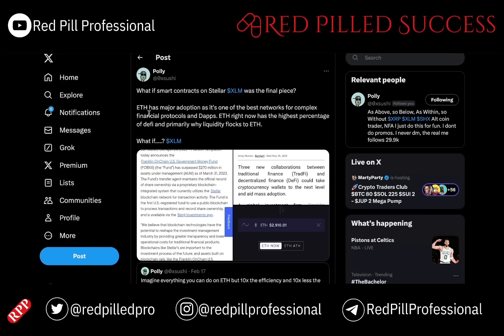Up until a couple of days ago, ETH had major adoption as it's one of the best networks for complex financial protocols and dApps. ETH had the highest percentage of DeFi and is primarily why liquidity flocks to ETH.